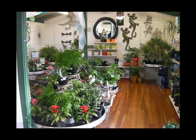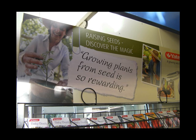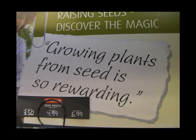Their indoor living area is very much a lifestyle arrangement — you feel like you're in somebody's home. They've put this together exceptionally well. I also like the way Yates are promoting their seeds at present: 'Raising seeds — discover the magic. Growing plants from seed is so rewarding.' Very simple but very effective — a lovely bit of marketing coming across from Yates.